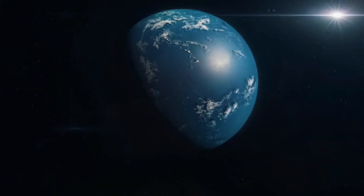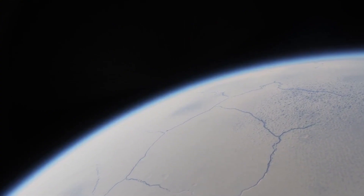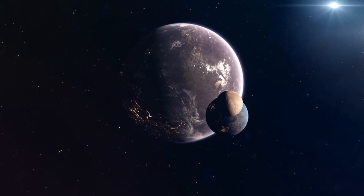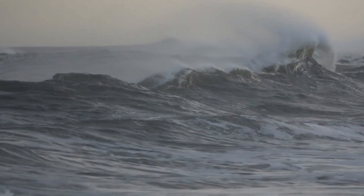HD 189,733b is 13 times closer to its sun than Mercury is to our sun. And even though its star is cooler than ours, this planet is still way outside its star system's habitable zone, meaning no liquid water can exist on its surface. Just how this giant gaseous planet developed so close to a star is still a mystery. One theory is that it formed right next to the star during its earliest moments, or it could have developed further away only to be pulled in as the rest of the planetary system formed. But one thing is for sure: a visit to HD 189,733b would be a plunge into hell with no chance of escape.